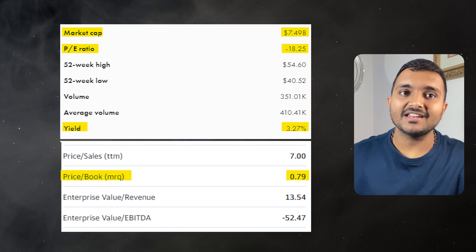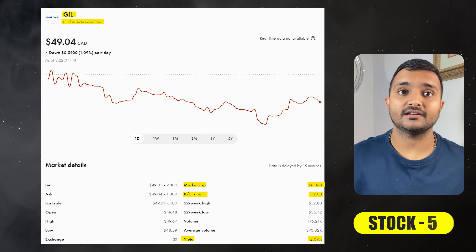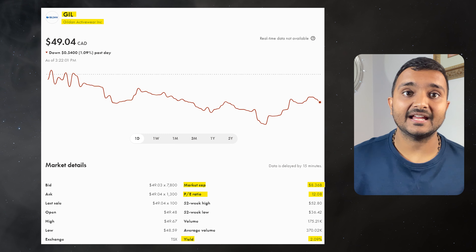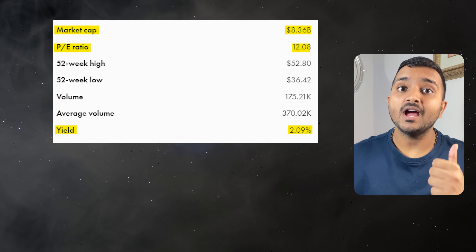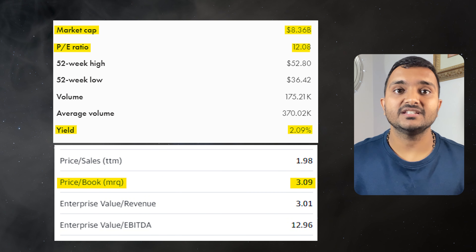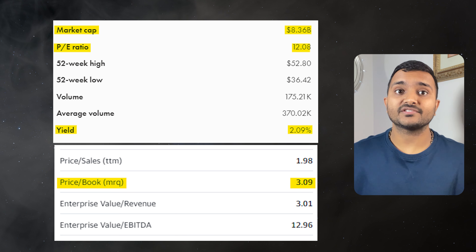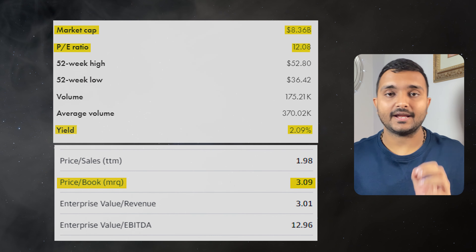It's a Canadian Real Estate Investment Trust. The next company, which is the 57th, is Gildan Activewear Inc., ticker symbol GIL, currently trading at $49.19 with a PE ratio of 11.91, PB ratio of 3.13, and a dividend yield of 2.12%. It is a Canadian manufacturer of branded clothing including t-shirts, sportswear and socks.